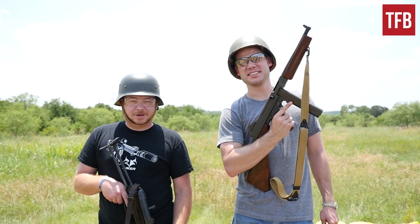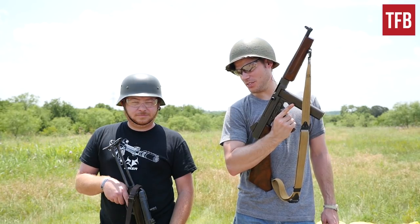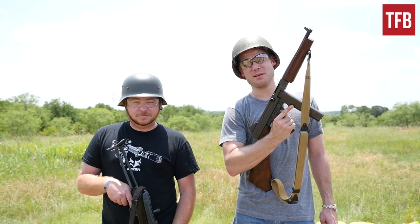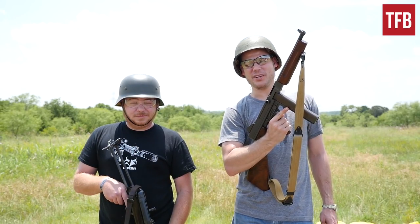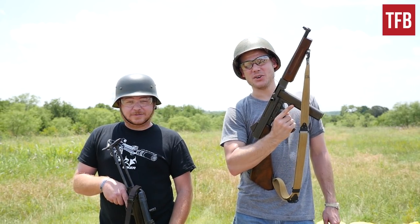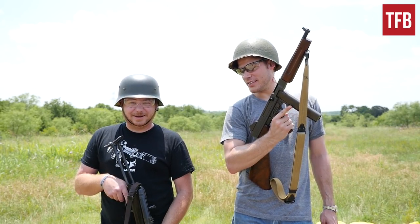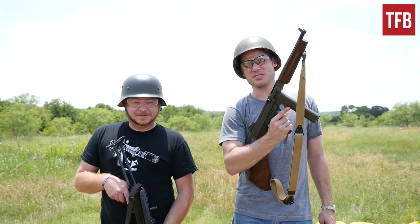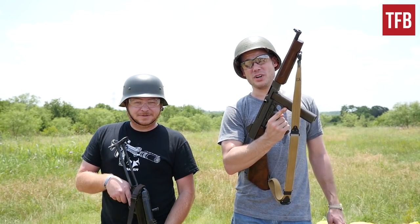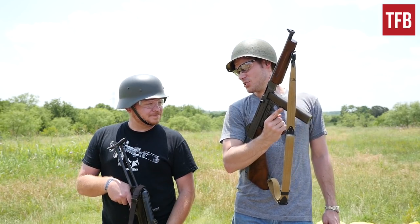Hey guys, I'm Alex C. And I'm unhappy. Patrick does have to wear the Stahlhelm today because he is shooting the MP40 for the first part of the Thompson vs. the MP40 challenge. I've got a good old American M1 helmet and an M1A1 Thompson. I've got this terrible thing on my head and an MP40, which I actually quite like. Anyways, we're going to shoot these and compare and contrast the strengths of the Thompson and the MP40 versus the weaknesses of both weapons, which I think will be pretty fun. So let's get to it.